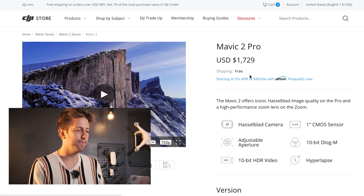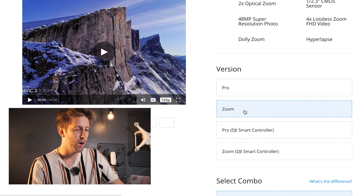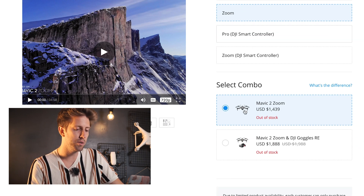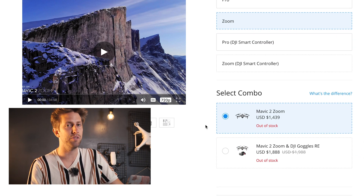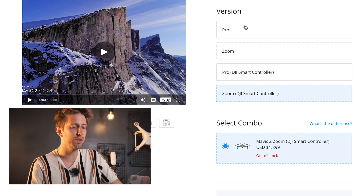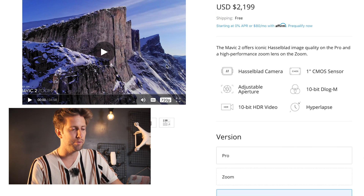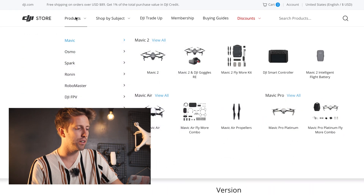Going into the store, the first thing that comes up when you go to the Mavic 2 Zoom is that it is out of stock. The Zoom is out of stock, and the Zoom with the DJI Smart Controller is also out of stock. Only the Pro version and the Pro with the DJI Smart Controller are currently available.